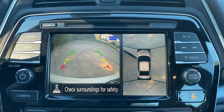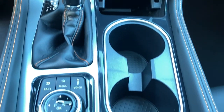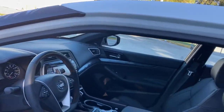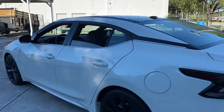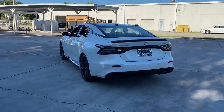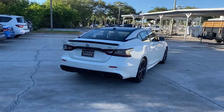Aggressively sporty yet comfortably confident — that's the Maxima. See for yourself when you take it out for a test drive. Our professional staff looks forward to giving you excellent service. We'll see you next time.